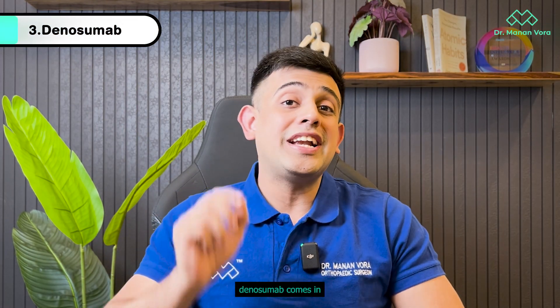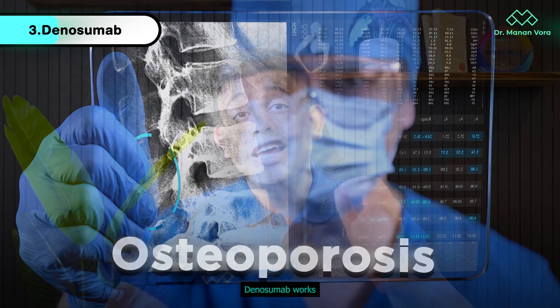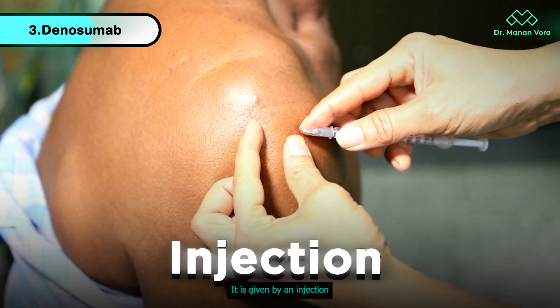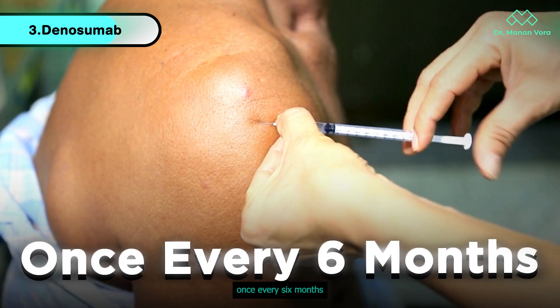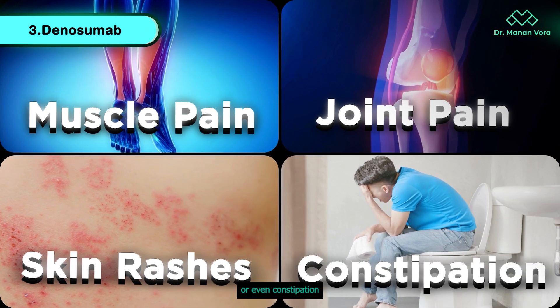The third option is biological medicines, and that is where Denosumab comes in. Denosumab has recently become a great choice for orthopedic doctors to treat osteoporosis. It works by slowing down bone loss and increasing bone growth. It is given by injection just under the skin once every 6 months. Certain side effects include muscle pain, joint discomfort, skin rashes, or even constipation.